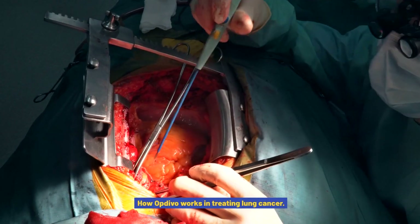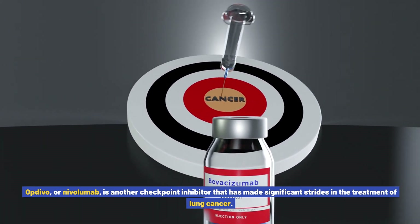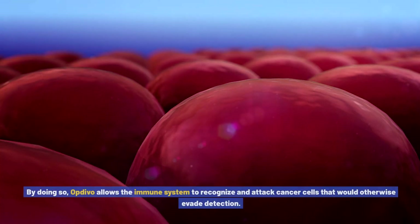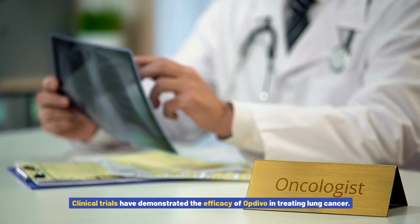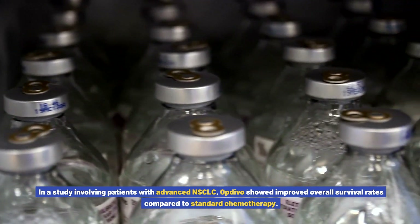How Opdivo works in treating lung cancer. Opdivo, or nivolumab, is another checkpoint inhibitor that has made significant strides in the treatment of lung cancer. Like Keytruda, it targets the PD-1 protein to unlock the immune system's full potential, allowing it to recognize and attack cancer cells that would otherwise evade detection. Clinical trials have demonstrated the efficacy of Opdivo in treating lung cancer. In a study involving patients with advanced NSCLC, Opdivo showed improved overall survival rates compared to standard chemotherapy.